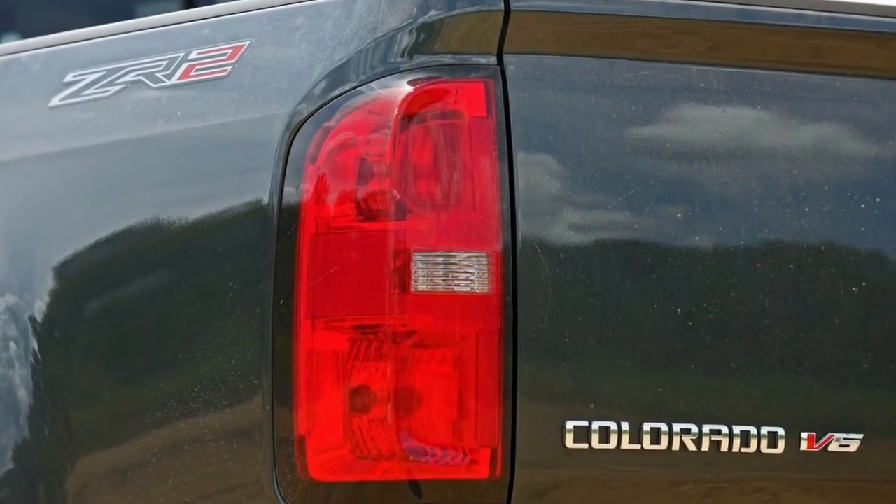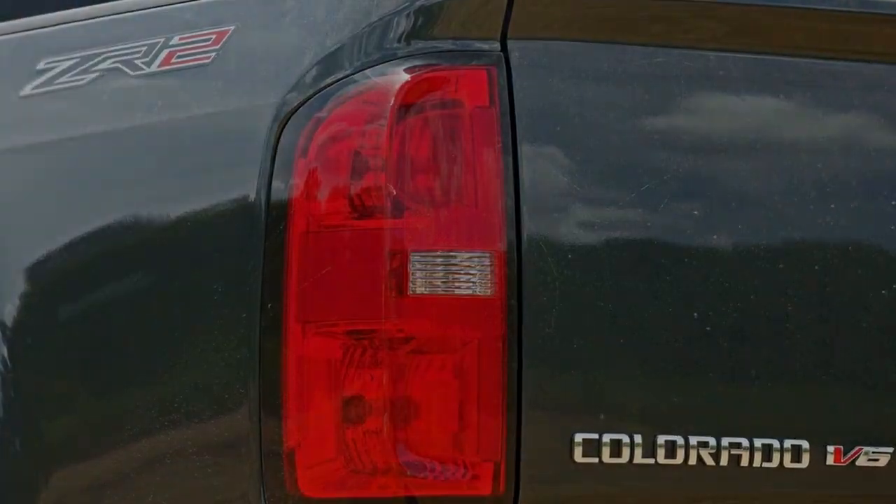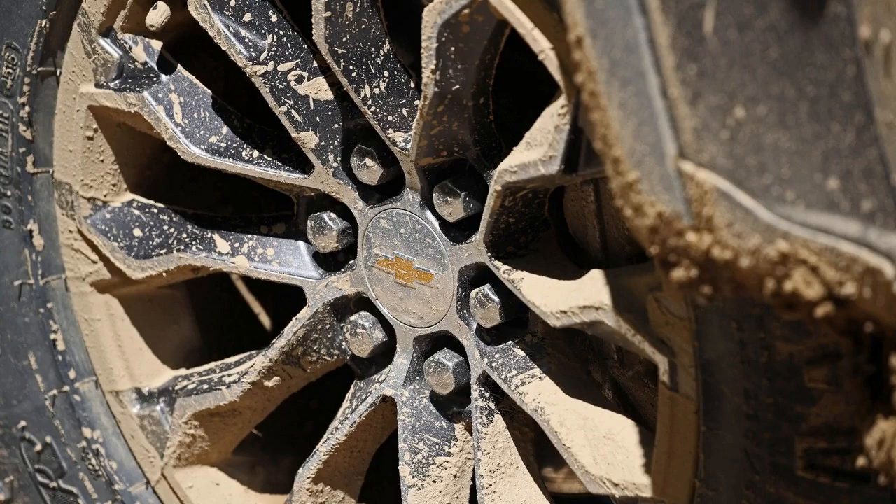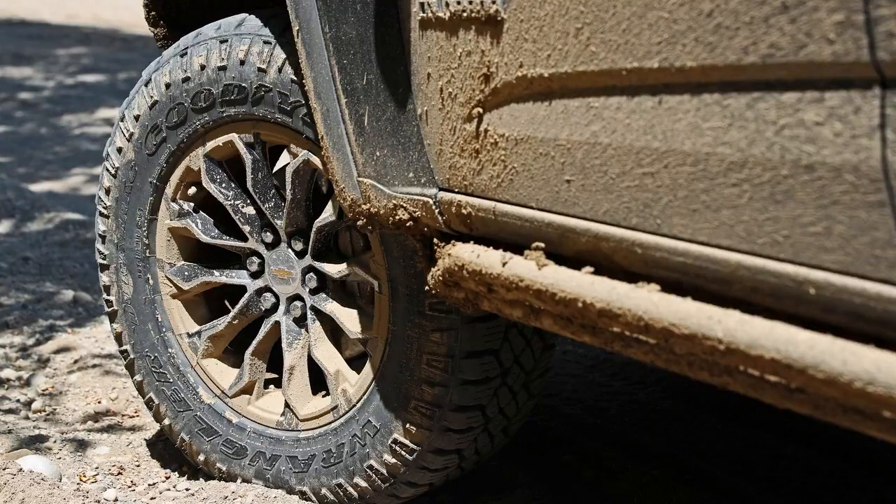Regardless of the terrain, activating the ZR2's off-road driving mode via the transfer case knob relaxes the engine's throttle response, forces the transmission to hold onto gears longer, and tailors the ABS and stability control systems for maximum effect.